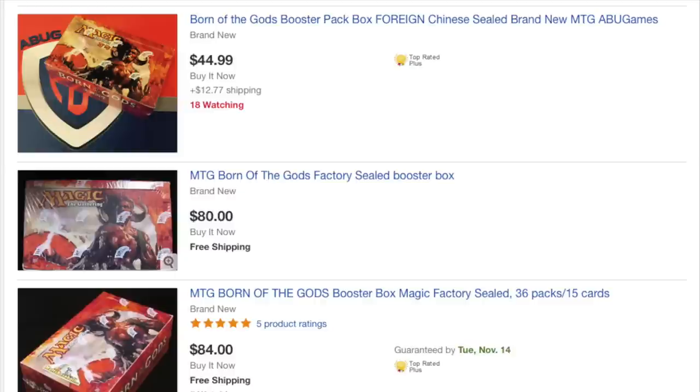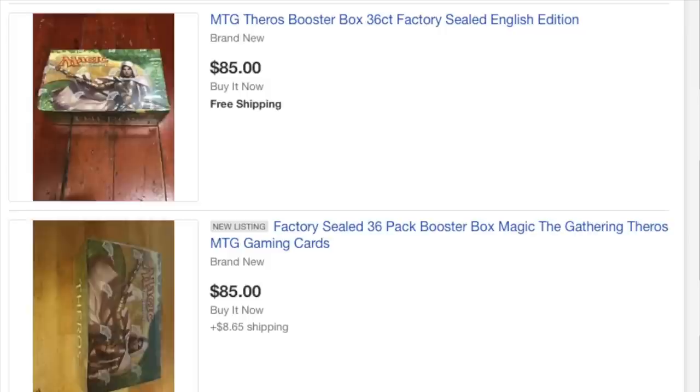If a store sells a box — which is very old; Born of the Gods is not a new set in any definition — the store has had dead inventory for several years. Now it's selling at $80 shipped. Take away the $6 shipping, they're down to $74. Then take 10% in fees, which is actually low, that's another $8. So it would be $66. That kind of sucks since you bought it for $78.50. You've lost $12.50 holding onto this box for many years.